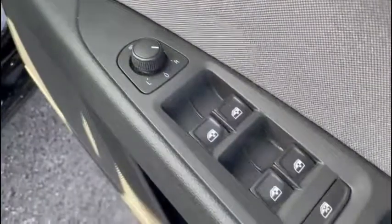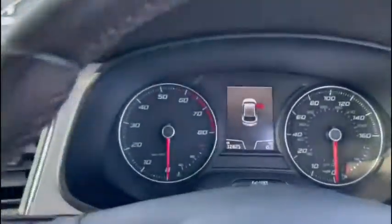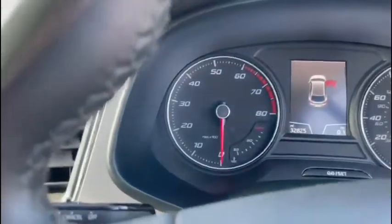On the driver's side, you've got all the controls on the door you'd expect, like your mirror, window controls, and central locking as well. We've even got a digital display on our dash, so you can see all the information you need to know at a glance, and you can see the mileage right there as well.